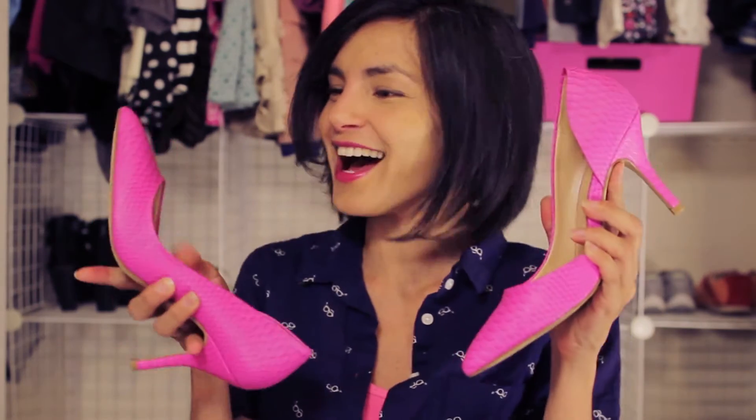Hey guys, it's been a while, hasn't it? Last week I was at VidCon, and the week before that I was at the Northern California Regional Emmy Awards, where I got to wear these little beauties. Check them out — pink snakeskin high heels from Pink Snakes, of course.